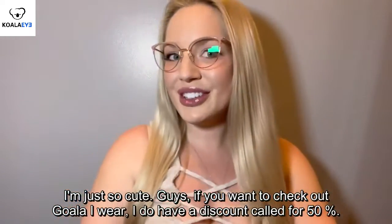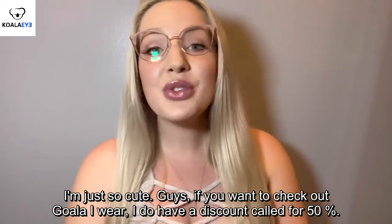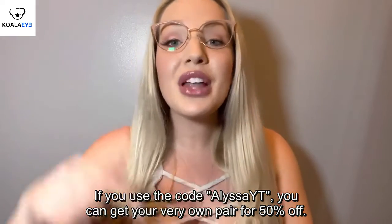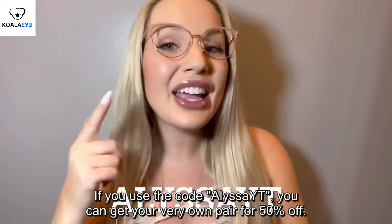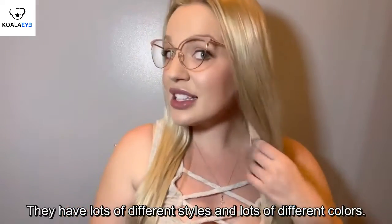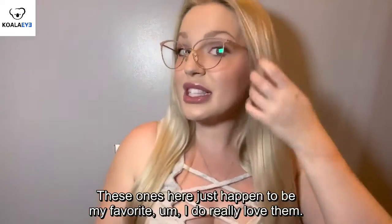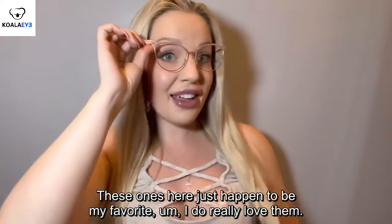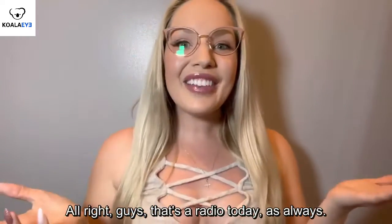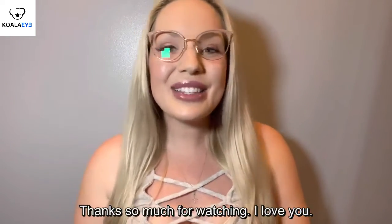Guys, if you want to check out Koala Eyewear, I do have a discount code for 50% off. If you use the code Alyssa, you can get your very own pair for 50% off. They have lots of different styles and lots of different colors. These ones here just happen to be my favorite. I do really love them. Alright guys, that's our video today. As always, thanks so much for watching. I love you all and God bless.